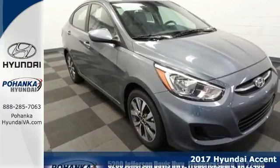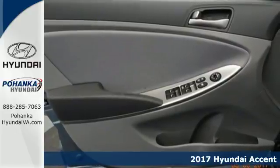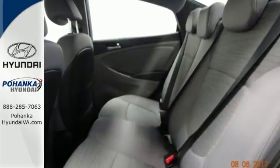Here's the 2017 Hyundai Accent. The bold and fluid design of this Accent makes it much more spacious inside than it looks from the outside. Fold down the 60-40 split rear seat back and you'll create even more space for additional cargo.